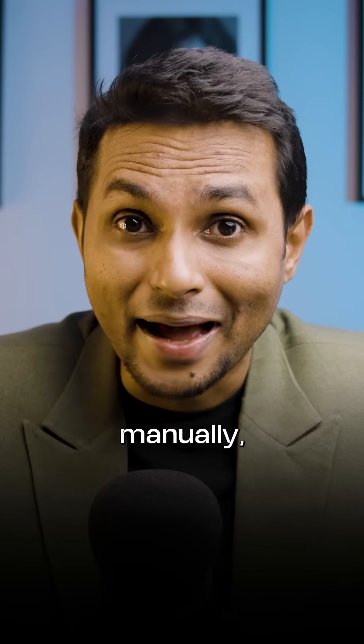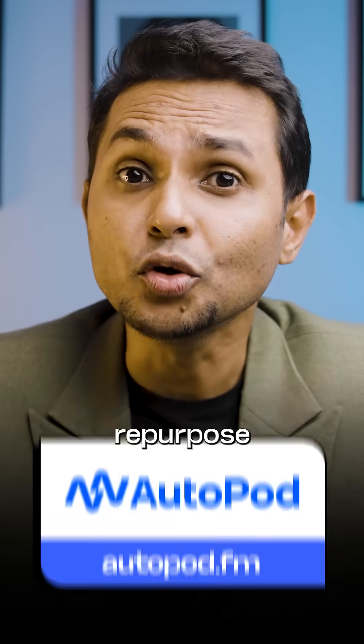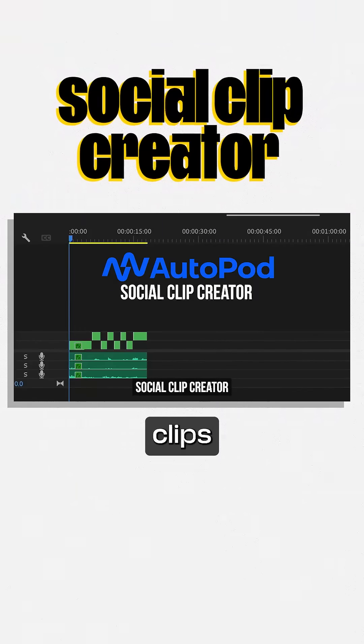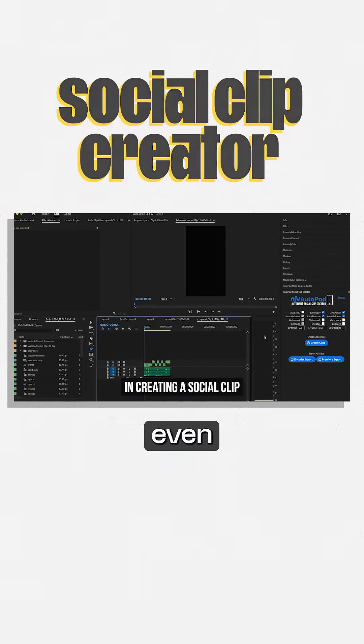making your content sound tighter and more engaging. This is something editors typically do manually, but with Autopod AI, it is done in seconds. And if you want to repurpose your content, Autopod can also create high-quality short clips in different aspect ratios, perfect for YouTube Shorts, Instagram Reels, or even LinkedIn.